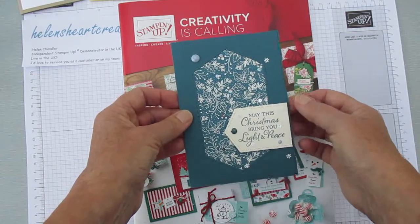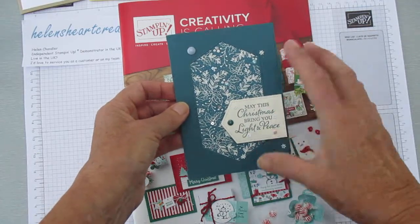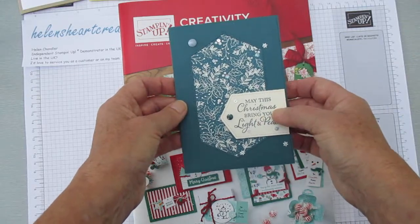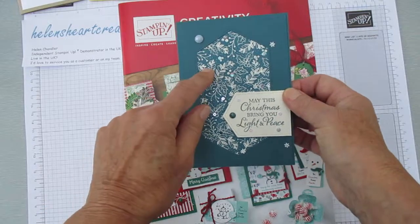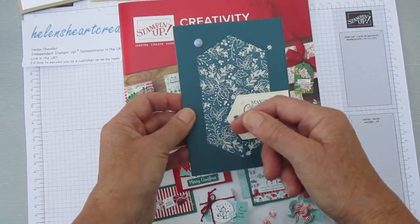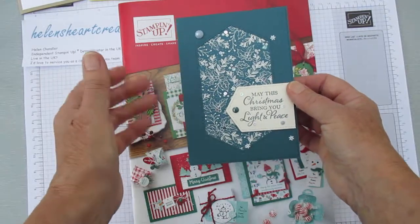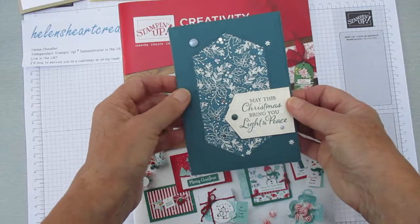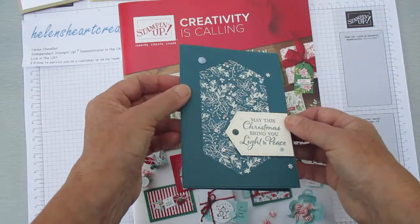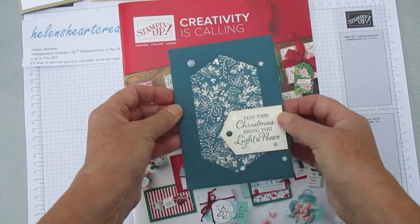Here is a Christmas sentiment from one of the more specifically Christian-themed Christmas stamp sets. This card is from the annual catalogue and goes with the Bird Ballad suite — the dies cut out this hexagon shape. It's a very simple card, but just tack on a bit of bling. You might not be able to see there are lots of sequins glistening on that designer paper as well.